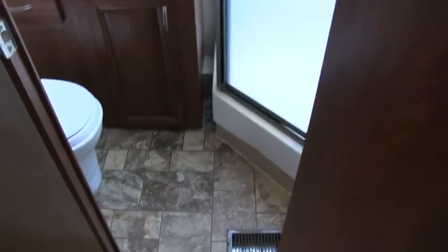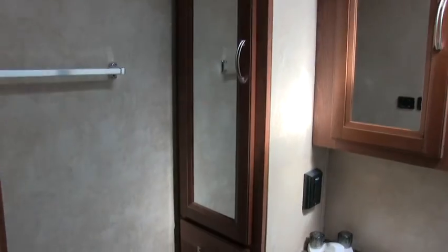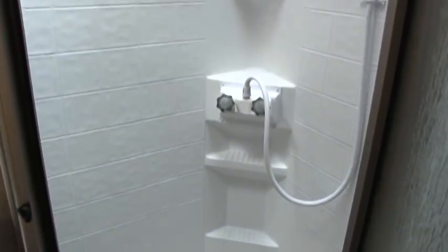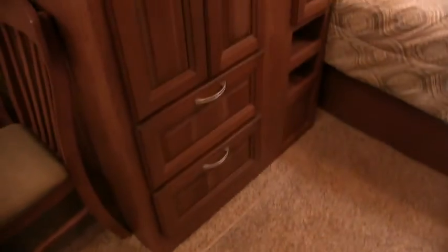I'll show you the bathroom here. You have a fantastic vent fan — always have to have that to get the stuffy smells out. You do have a glass enclosed shower with a skylight. There's lots of wardrobe space, which is actually in the slide out. This coach has huge storage — a lot of times on a front living room floor plan you can't say that.